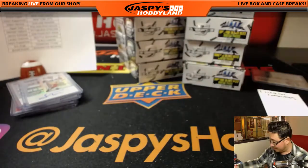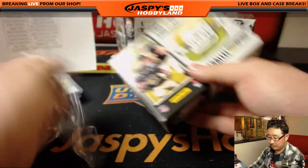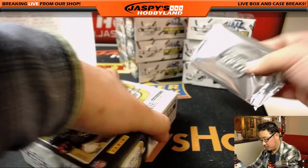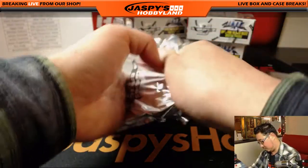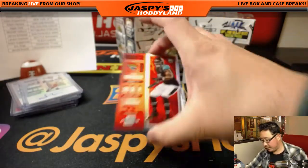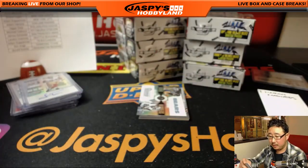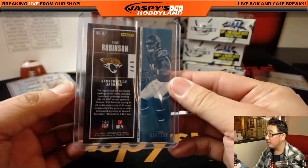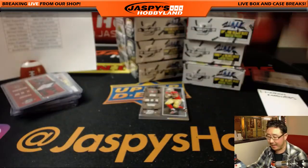Blake Bortles on the run — he can use his legs. Cam Robinson for the Jaguars, EA Sports with the Jacksonville Jaguars, out of $1.99. Round two: Adam Shaheen, Gerald Everett — randomizer between the Bears and the Rams.